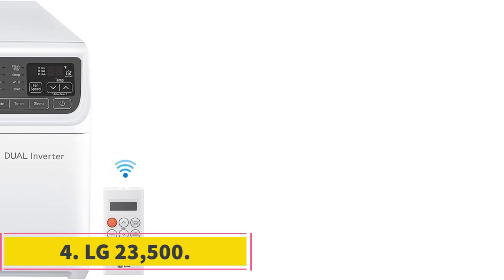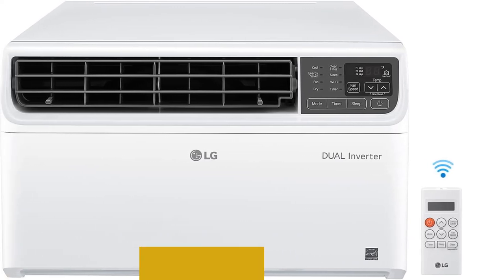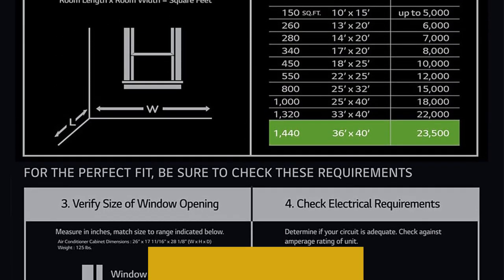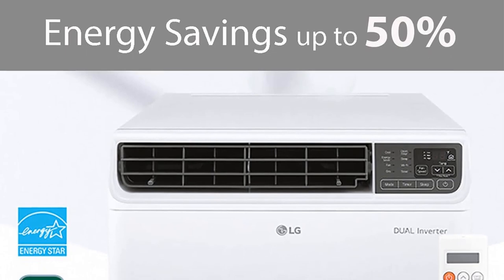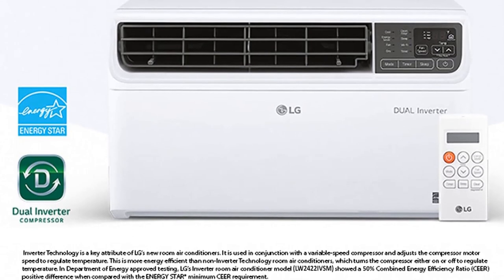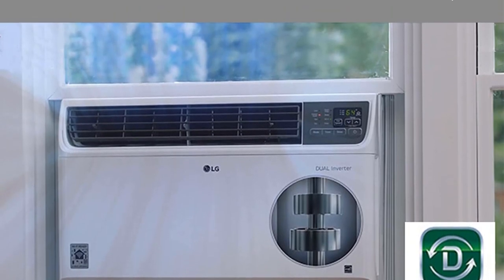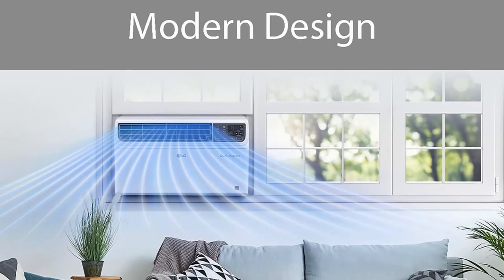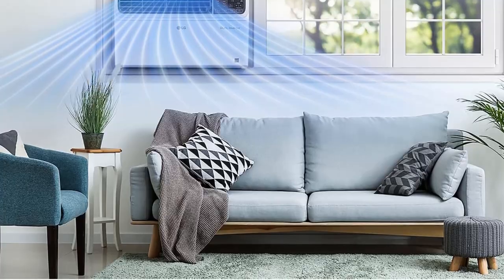Number 4: LG 23500 BTU. This LG window air conditioner comes in 10 sizes, but we're focusing on the 23,500 BTU model, which can cool up to 1,440 square feet — ideal for large rooms and open floor plans. Just like our best overall pick, it uses inverter technology that continuously makes small adjustments to the temperature, as opposed to turning the compressor on or off. And even with all that power, this window AC is still pretty quiet while operating — just 44 decibels while in sleep mode. We also appreciate that it will automatically restart at the set temperature in case there's a power outage.